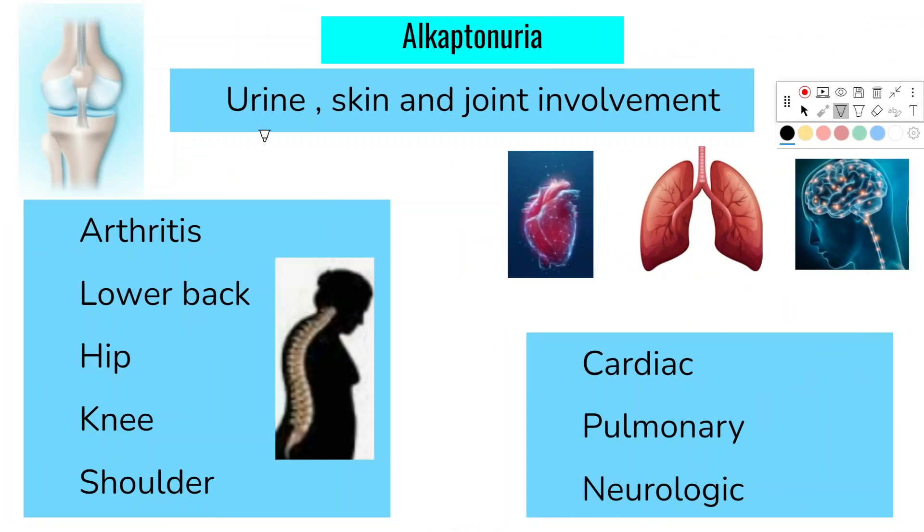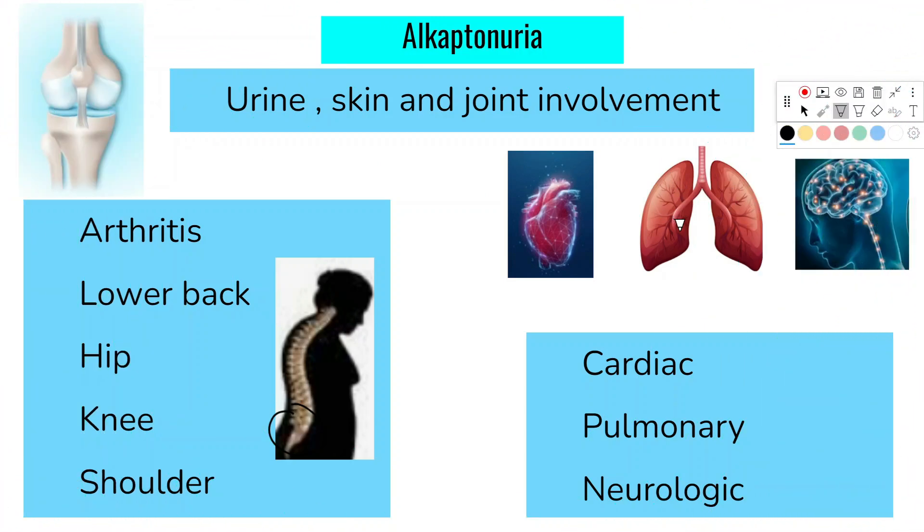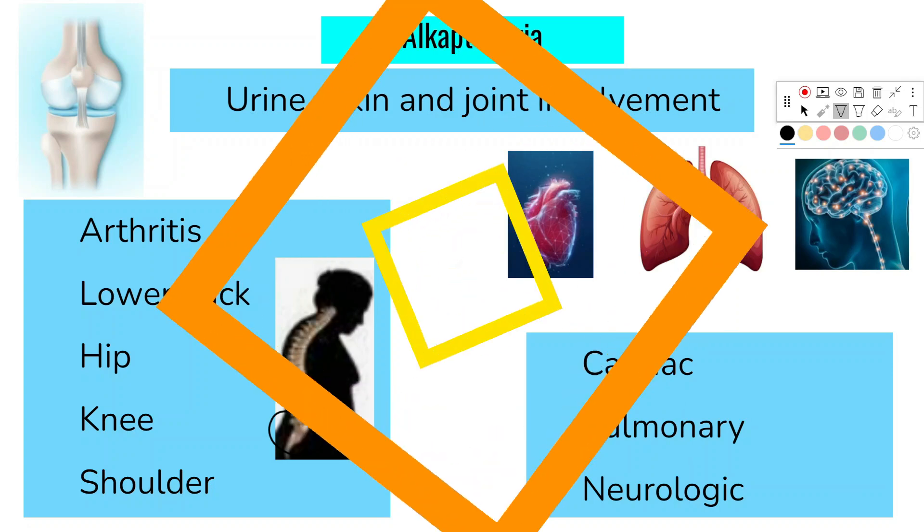In the joints, arthritis occurs most commonly in the lower back, hips, knees, and shoulders, leading to pain and decreased joint mobility. Other body systems that may be involved include the cardiac, pulmonary, and neurologic systems.